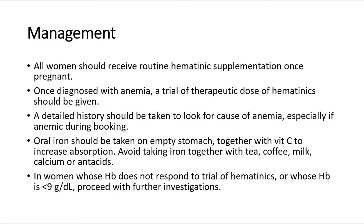Moving on to the management of anemia in pregnancy. All women should receive routine hematinic supplementation like iron tablets once pregnant. If diagnosed with anemia, a therapeutic dose of hematinics should be given. A detailed history should be taken to look for the cause of anemia, especially if they are already anemic at booking, which is the first clinic visit after pregnancy.